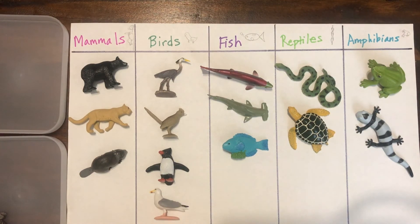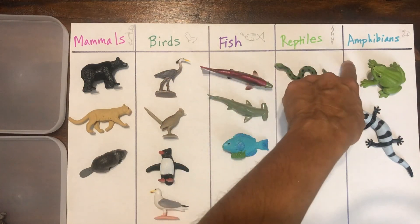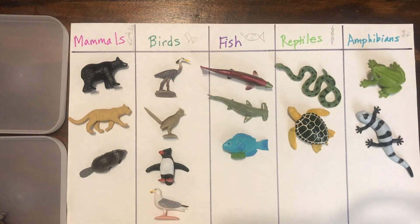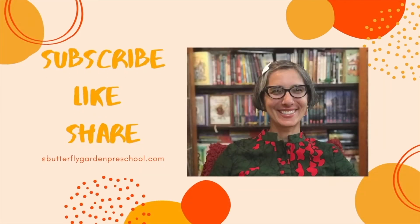You can do this activity if you've got some plastic animals at home. Even if you don't, you can look through magazines or newspapers, cut out animals, and sort them into the different categories. Remember: mammals, birds, fish, reptiles, and amphibians. Join me again, little scientists, for another science lesson real soon. Thank you for joining me today. Remember to like and subscribe to support our channel.